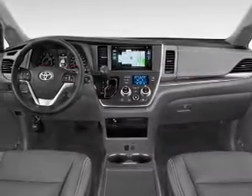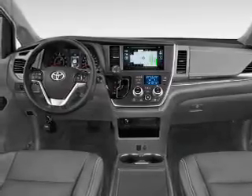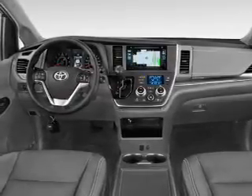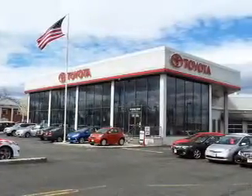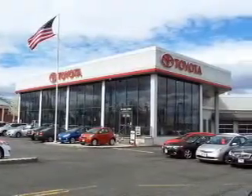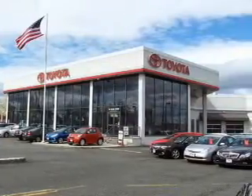Inside you'll find third-row seats, Bluetooth connectivity, digital radio, Sirius XM satellite radio, an auxiliary input, steering wheel controls, automatic climate control, a backup camera, curtain head airbags, front airbags, and great quality at a great price.